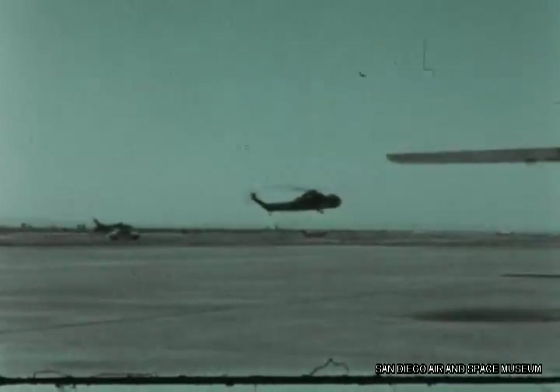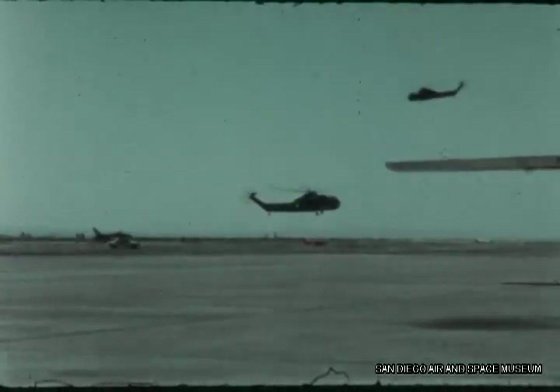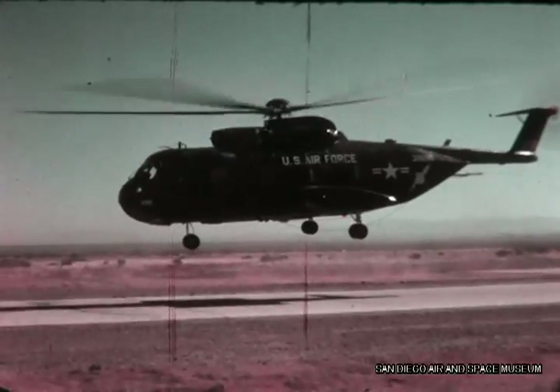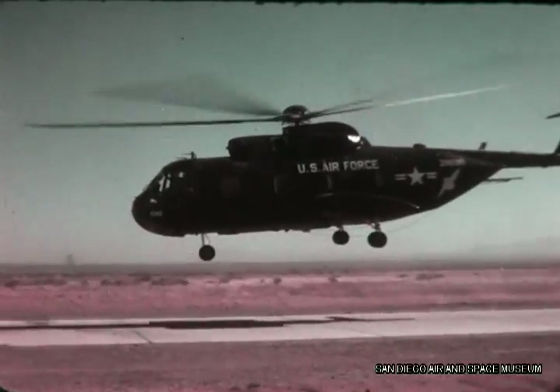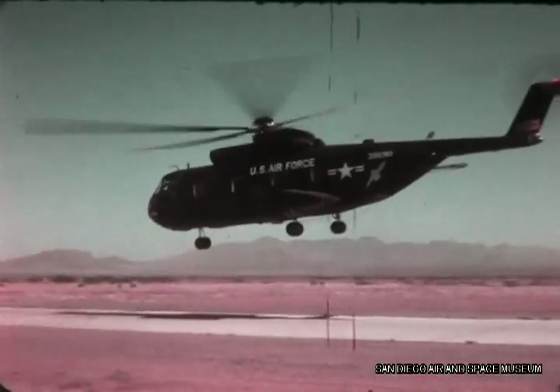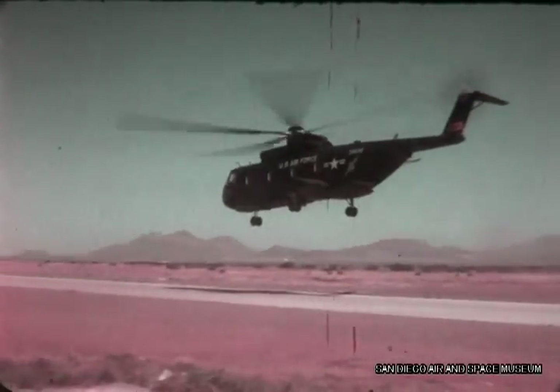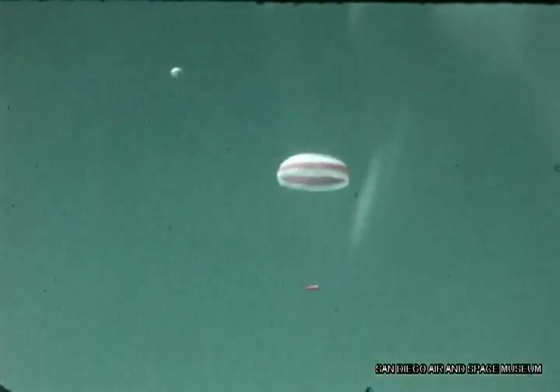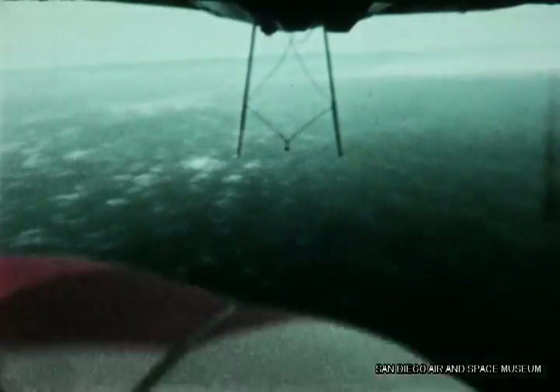The initial flight test development program was completed over a period of six months and 98 test flights. At the conclusion of the developmental flight test, the Air Force conducted an improvement and training program utilizing the CH-3C Sikorsky helicopter. Standard procedures were formalized and MARS reliability improved. The All-American Engineering winch and pole assembly installed in the CH-3C is an improved version, although operational features are essentially the same.